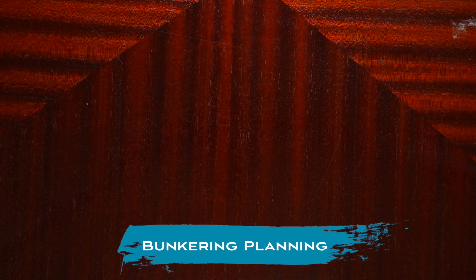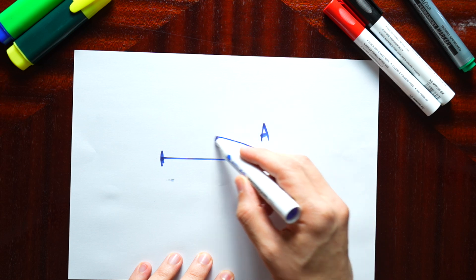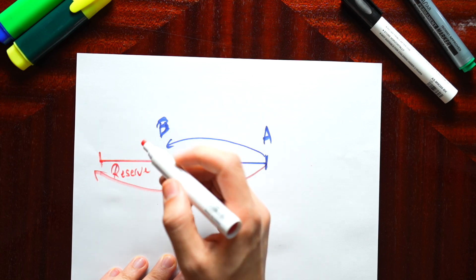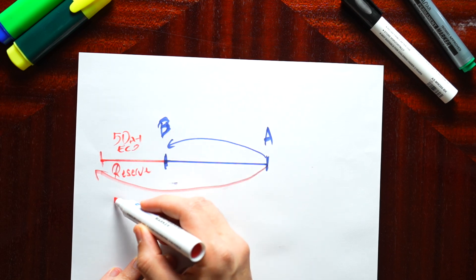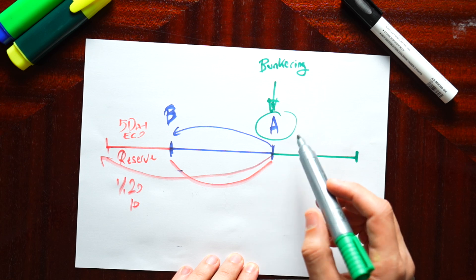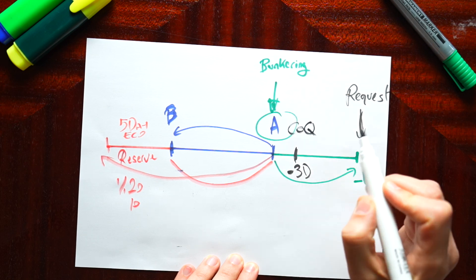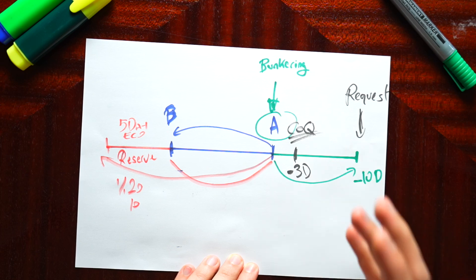Let's talk about bunkering planning briefly. If you want to bunker in port A and sail to port B, the quantity needs to cover from port A to port B plus a reserve quantity. Some companies require an additional quantity to sail five days at eco speed, or a percentage of the total quantity used on the voyage. To receive your fuel in port A, you need to order it at least 10 days before. Three days before arrival you receive the certificate of quality from the supplier, and we discuss it with the technical team to confirm the specs meet the vessel's requirements.